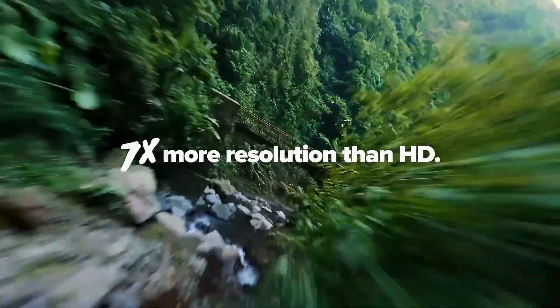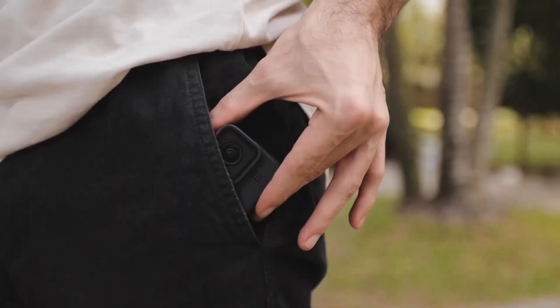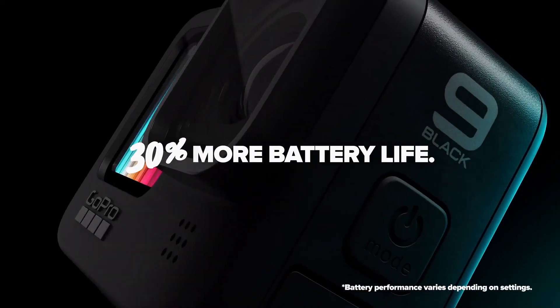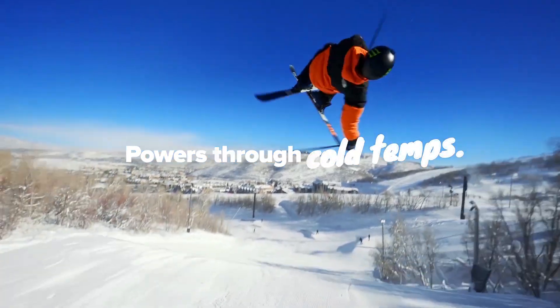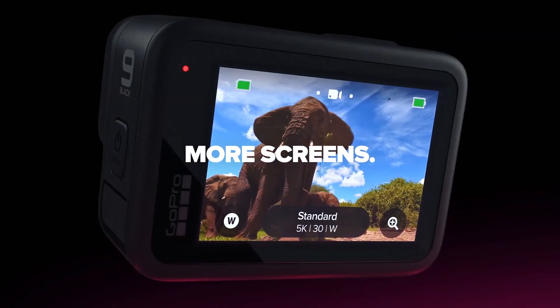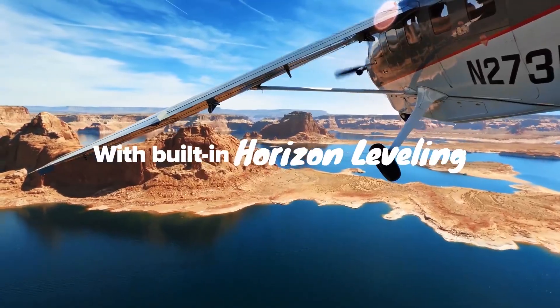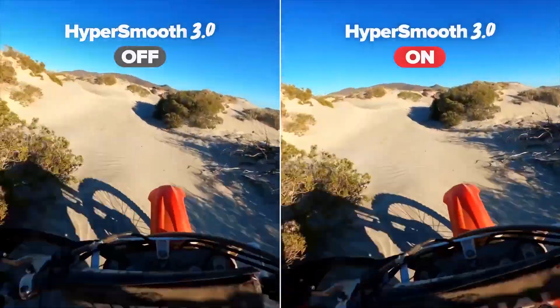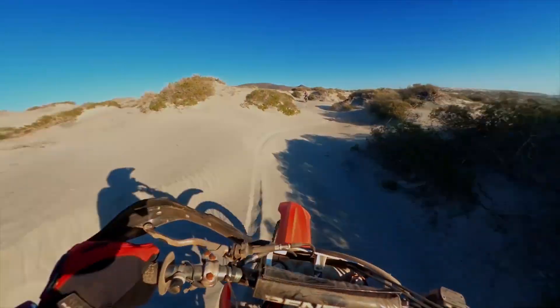The GoPro Hero 9 Black is a great gadget for anyone who loves to take photos and videos. The camera is small and lightweight, making it easy to carry around. It also has a touchscreen display so you can see what you're shooting. The GoPro Hero 9 Black also has Wi-Fi and Bluetooth so you can connect it to your smartphone or tablet and share your photos and videos with friends.